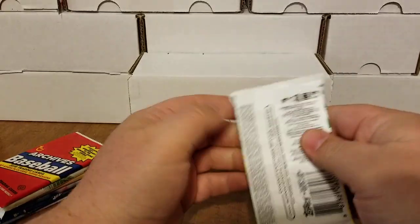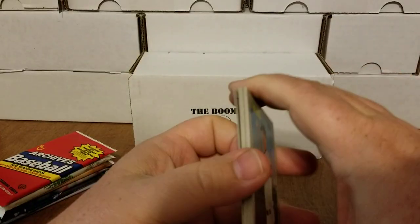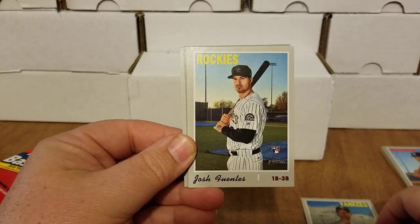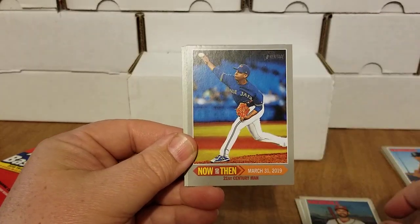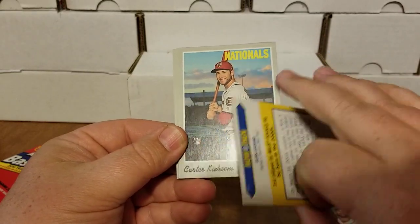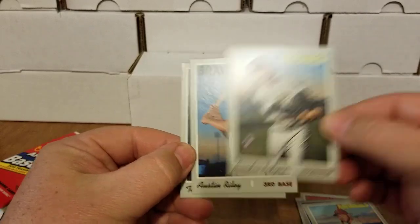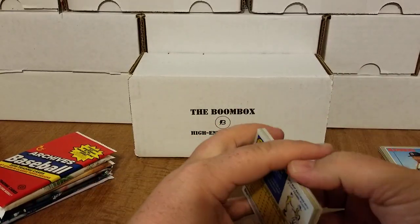Let's do 2019 Heritage High Number. I do love the look of these packs. You can get some of the big-name rookies out of here. So we have Kyle Gibson, Jay Happ, Josh Fuentes rookie for the Rockies, Brian Dozier, a Now and Then card — Elvis Luciano — a Carter Kieboom rookie, Brandon Rogers rookie, and a nice Austin Riley rookie. Shout out to Coach from Village Breaks!